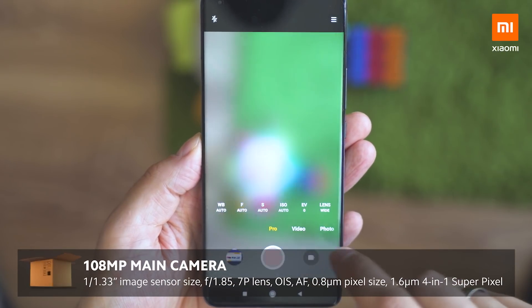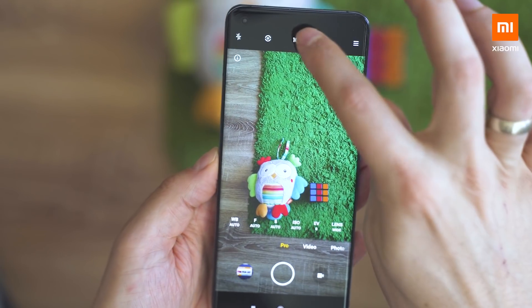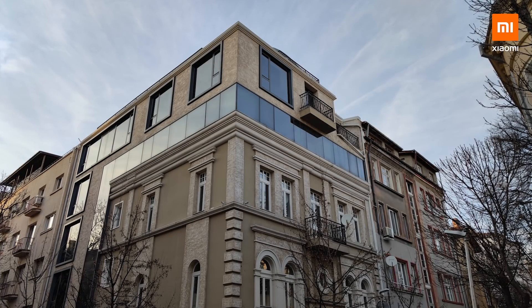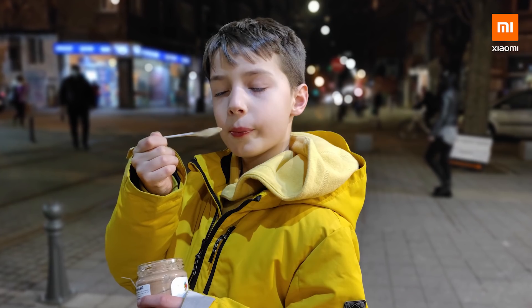The highlight is of course the huge 1/1.33-inch image sensor with a maximum resolution of 108 megapixels. This is the same count as the Mi flagships from last year, but the Mi 11 uses the latest generation of this sensor with further improved image processing and low light capabilities. Therefore, when you make photos in the dark they will look amazing.